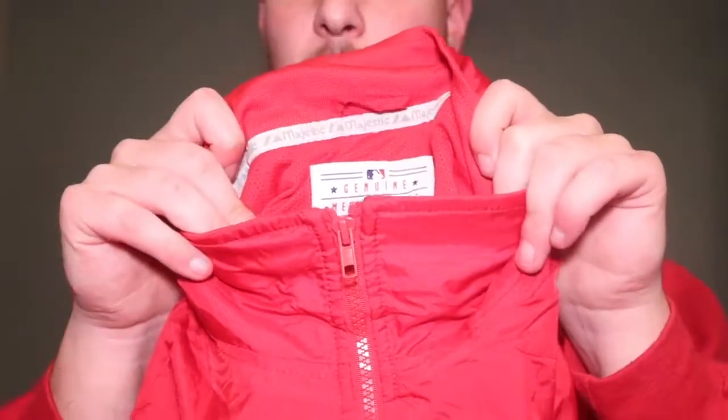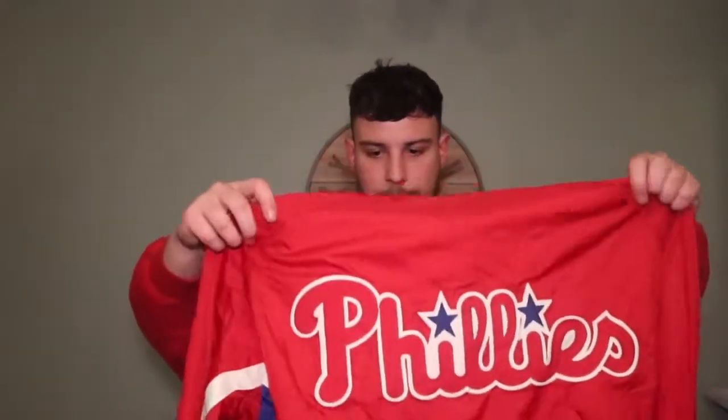This one's more like a nylon jacket — modern tag, MLB genuine merchandise, Majestic. It's a Phillies one, as you can see, fully embroidered on the back with the embroidered P on the front. Very nice — probably £20 because it's a full zip.